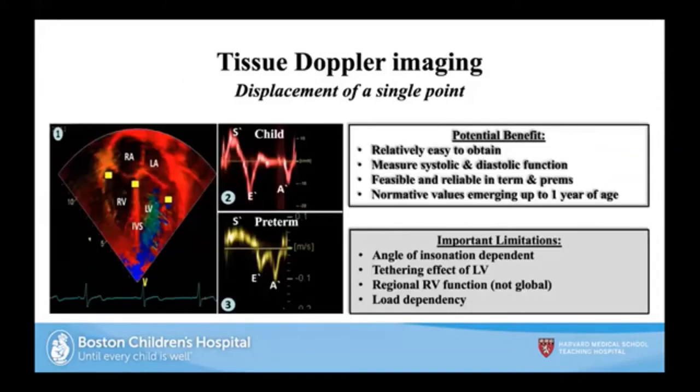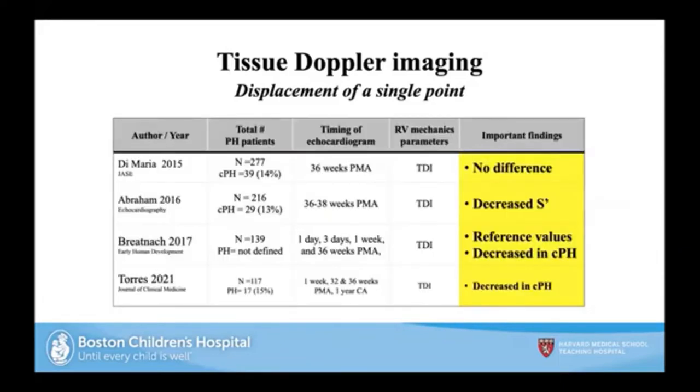Tissue Doppler imaging also measures displacement of a single point, with different normal values for children and preterm infants. It's relatively easy to obtain, looking at both systolic and diastolic function, with established normal values. Limitations include tethering to the left ventricle, providing only regional rather than global function assessment, and load dependence. Significant studies have found meaningful differences in pulmonary hypertension using tissue Doppler imaging.